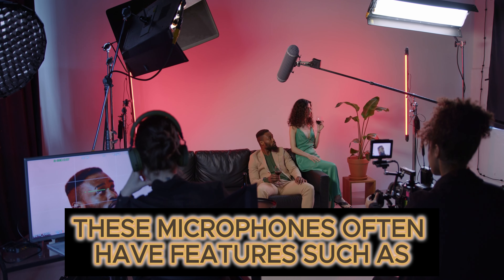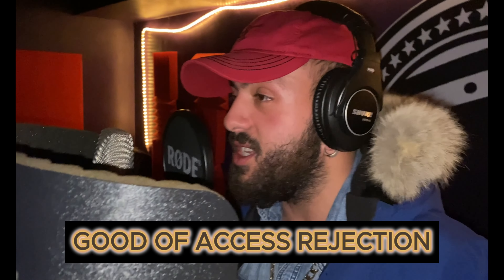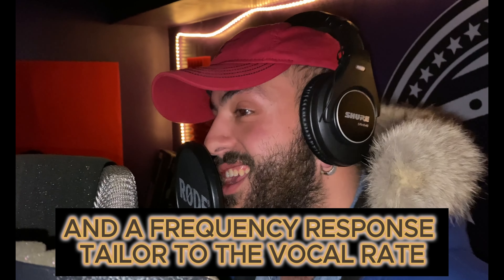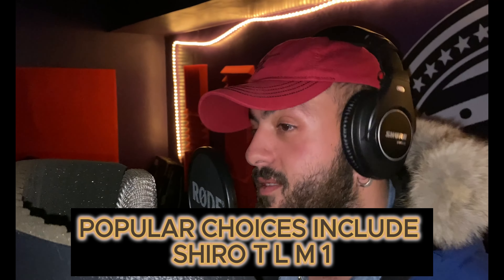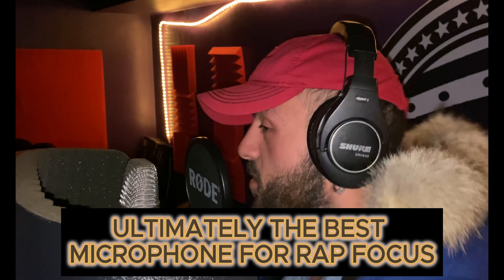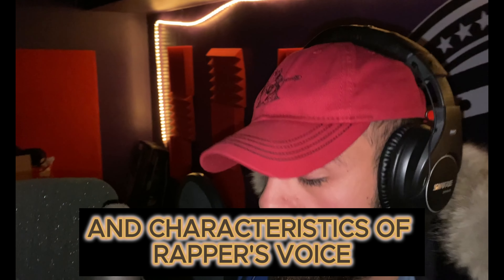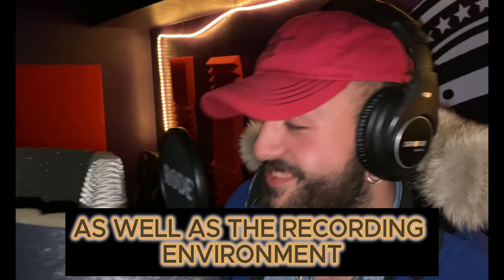These microphones often have features such as good off-axis rejection, high SPL handling capability, and a frequency response tailored to the vocal range. Popular choices include the Neumann TLM 103, Audio-Technica, and many others. Ultimately, the best microphone for rap vocals depends on the specific preferences and characteristics of the rapper's voice.